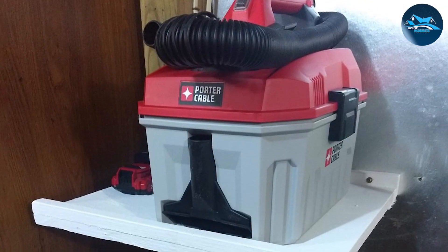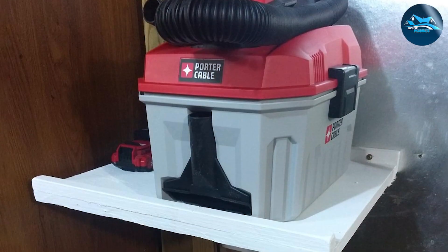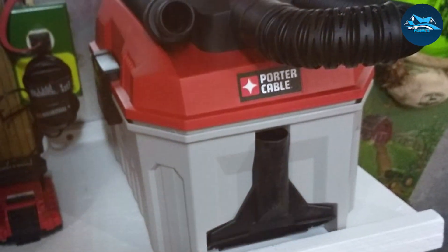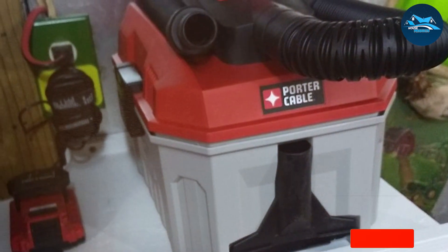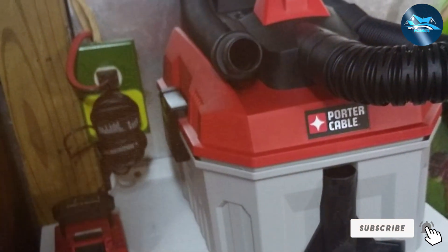This cordless shop vac is compatible with Porter-Cable's 20V MAX battery system, delivering strong suction power. It's equipped with a robust motor that can handle both wet and dry debris, making it versatile for various cleaning tasks. With a two-gallon capacity, you can tackle larger projects without frequent tank emptying.